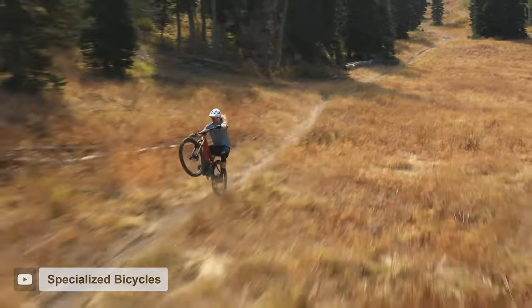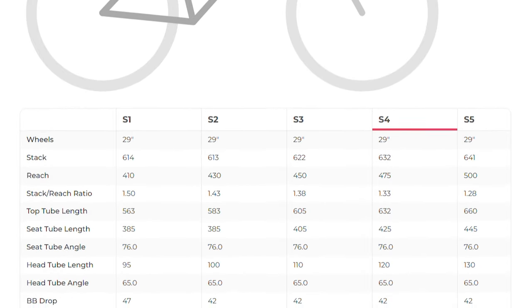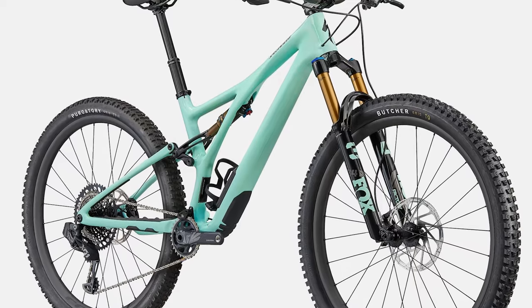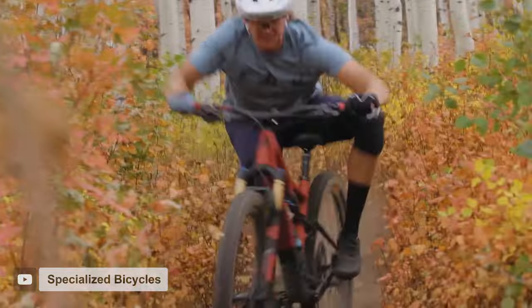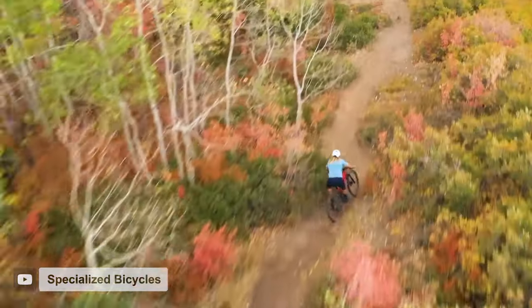Like the Trek Fuel, the Stumpjumper is loaded with modern amenities like in-frame storage and adjustable geometry. The Stumpjumper Pro is available in six sizes, all with 29-inch wheels, 130mm of travel in the back, and in the low geometry setting, a 65.5-degree head tube angle. The S4 frame size gets a 475mm reach, 632mm stack height, 76-degree seat tube angle, and 432mm chainstays. The Stumpjumper Pro gets a Fox 34 Factory fork and DPS Factory shock, a SRAM XO Transmission drivetrain, SRAM Code Silver brakes, and a Bike Yoke Revive dropper post. It rolls on carbon fiber Roval Traverse rims laced to DT Swiss 350 Star Ratchet hubs, with a 2.3-inch Specialized Butcher up front and a 2.3-inch Specialized Purgatory in the rear.